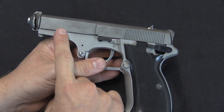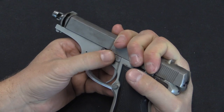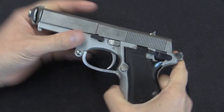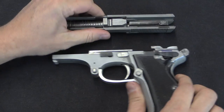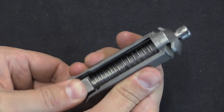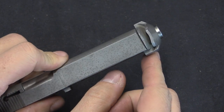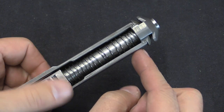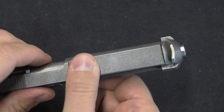Disassembly is very easy. There is a disassembly catch — you pull the slide back to a specific position, rotate the catch all the way around, and the slide comes off the front of the gun after removing the magazine. The barrel is fixed into the frame; this is a simple blowback action. Normally you'd push the barrel forward and pull it out, except the muzzle brake is integral to the front of the slide and is very stiff, requiring you to tap it down during barrel removal.